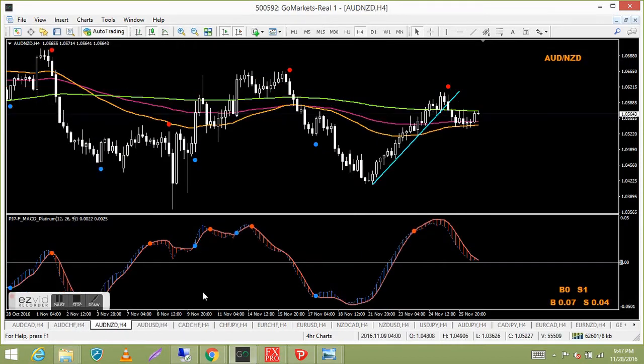Aussie New Zealand — wasn't selling this and it just got into a congested area with no clear direction. The MACD is getting to the zero level so I've just closed it out at break even to be safe. I'll look to draw a trend line and look for a re-entry, but I might just hold off on this one.